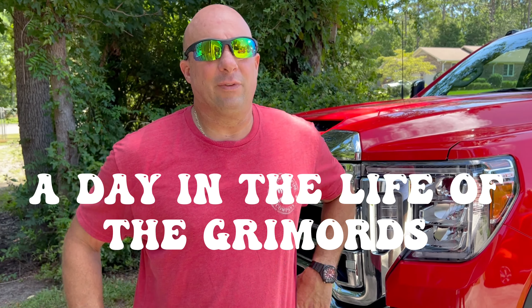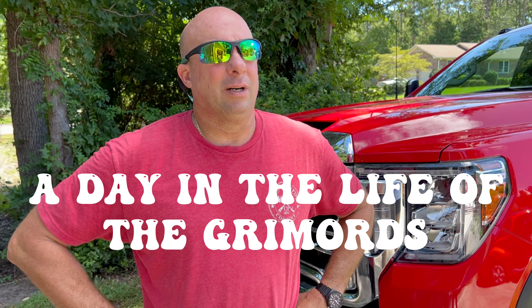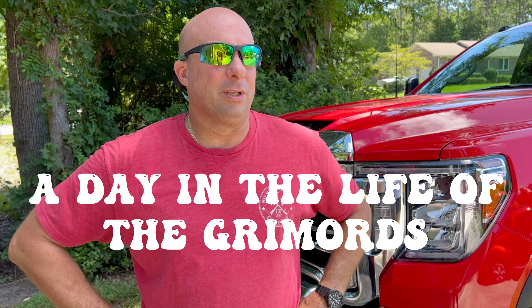Welcome back. Another day in the life of the Grimoire. We're going to reveal a new part of the fleet. To give you a little backstory — a couple months ago, somebody needed my Ford F-250 more than I did and they never brought it back. It was stolen out of the Charlotte area and to this date it has not shown up anywhere.